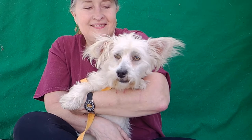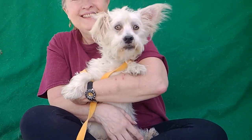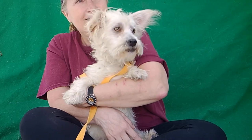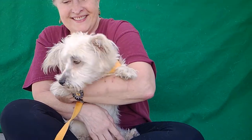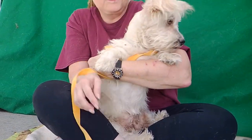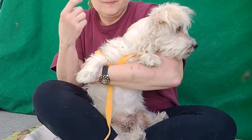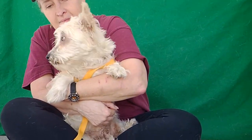Look at that face. Look at those ears and those eyes. He sees a dog. He looks like a total Muppet dog right here — he's just so unique. He's just got the most fun terrier personality. Likes to be held, as you can see here.